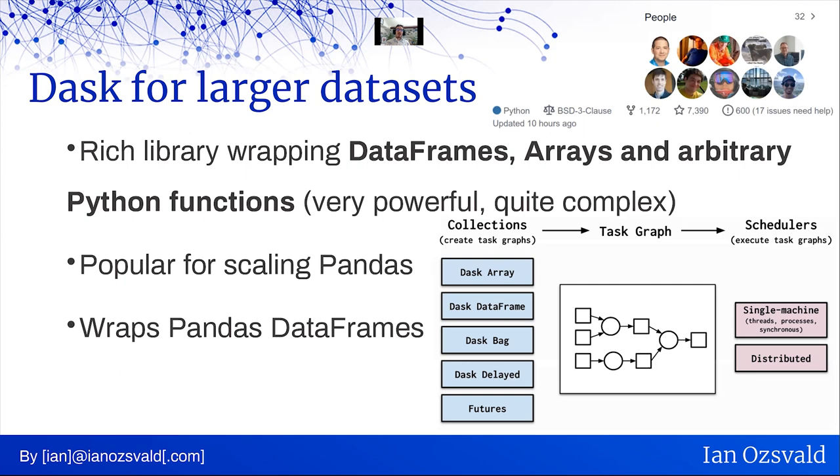So what about Dask? Dask is a rich library wrapping data frames, arrays, and arbitrary Python functions. You can wrap up pandas DataFrame-like operations, NumPy array-like operations, or just regular Pythonic code with no scientific work at all — it's actually a very powerful and quite complex tool. Most people know it's there for speeding up pandas DataFrames, but it actually wraps pandas DataFrames rather than re-implementing them. You chunk up your large DataFrame into smaller chunks, each becoming a Dask distributed DataFrame. In the diagram you can see collections: arrays for NumPy, DataFrames for pandas, bags, and even a machine learning component. Behind the scenes, a task graph of decomposed tasks is run on different schedulers — single machine or distributed. Dask is not just about DataFrames.